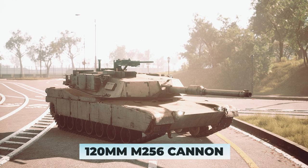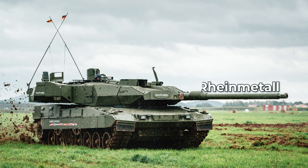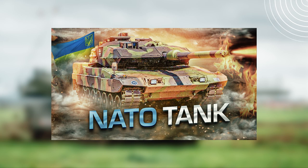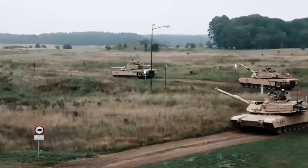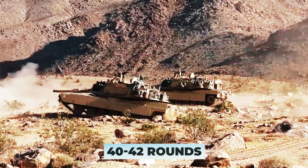The tank is armed with a 120mm M256 cannon, a modification of the RH120 cannon developed by Rheinmetall for the Leopard 2 tank. The gun is biplane stabilized, has excellent accuracy, ranges up to 7 miles, and can be used with a wide range of ammunition. The ammunition capacity is 40 to 42 rounds.